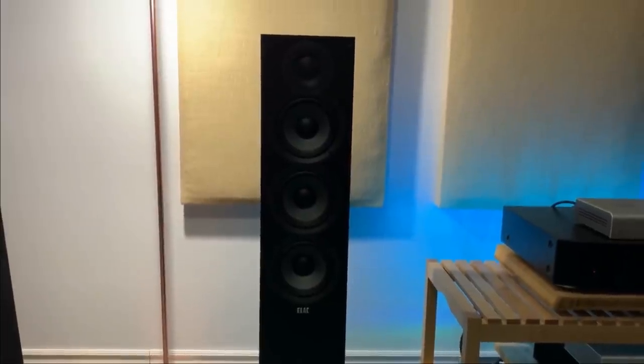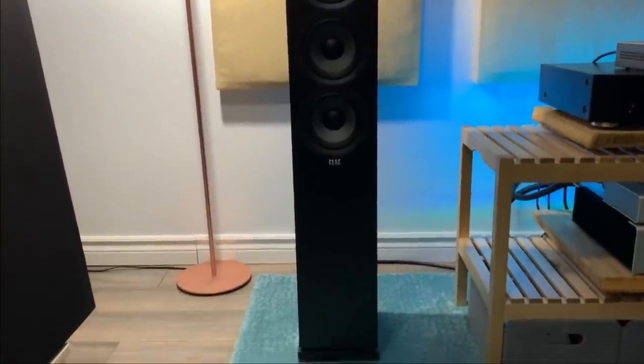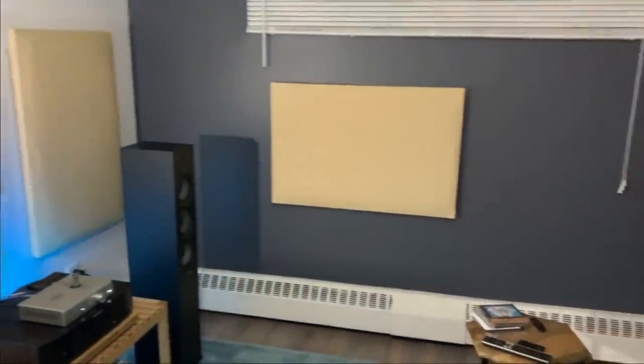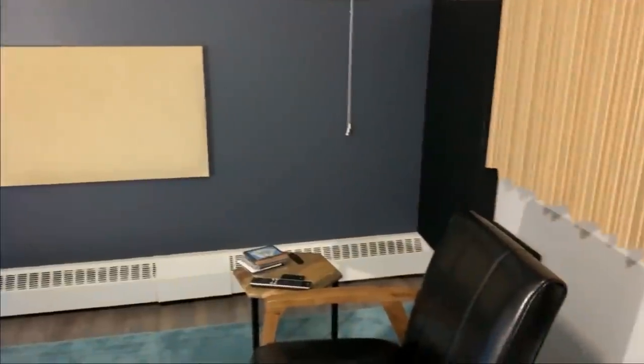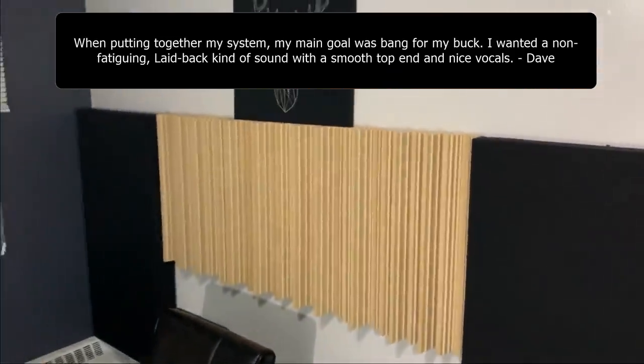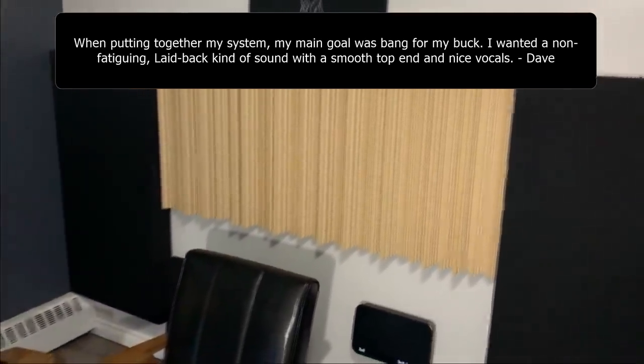The Marantz CD player — I don't know much about it, but I have a few Marantz products at my place and so far I've had good results with them. So thanks a lot Dave for sharing your system. Hopefully after this lockdown I can drop by to check it out.